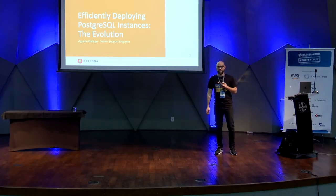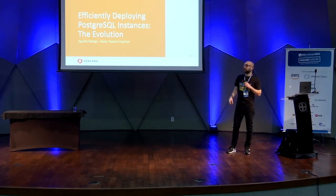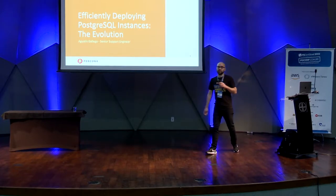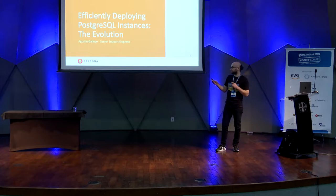Okay, welcome everybody. We are going to discuss how we in the Percona support team deploy PostgreSQL instances to handle customer tickets. I'm Agustin Gallego, I'm from Uruguay.